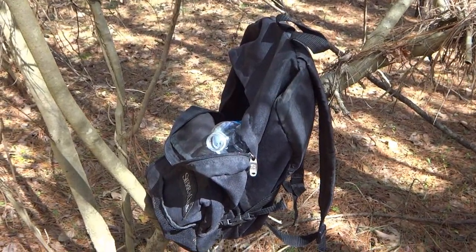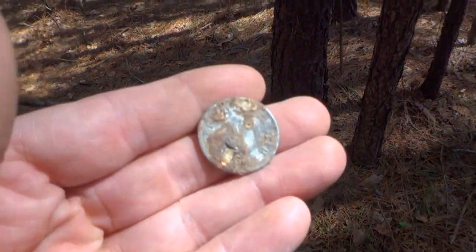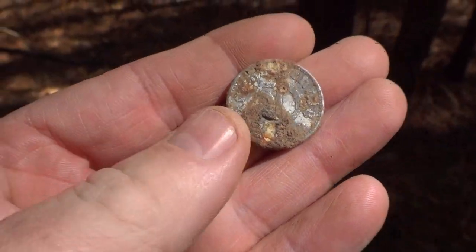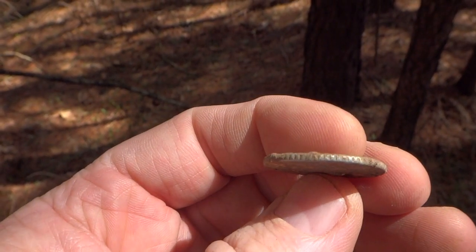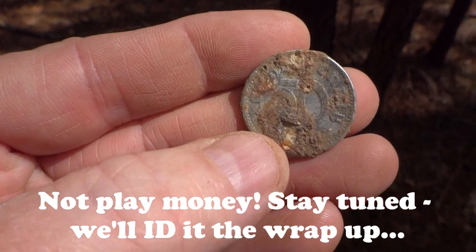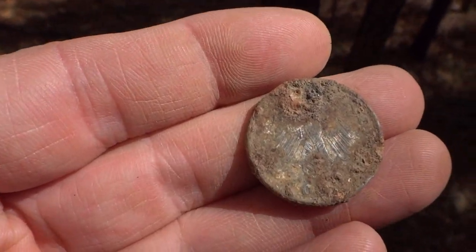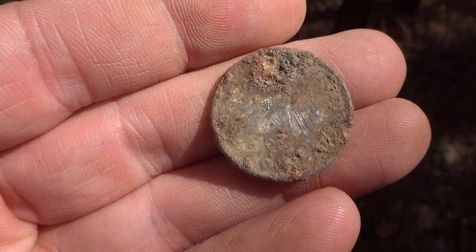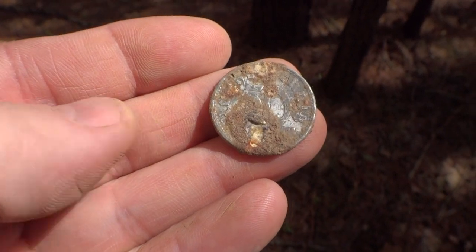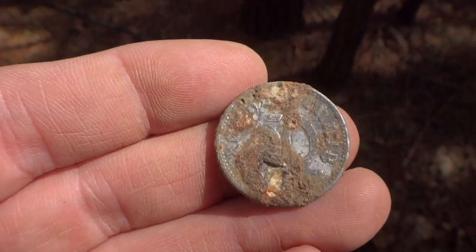Whenever I come out here in the woods I always bring my backpack and some water and a couple toothbrushes and things like that. I got done cleaning this up a little bit. It's definitely aluminum. It might look like silver, and it's definitely the size of a quarter. But you can see where the edge is a little bit reeded. I think it's play money. It might be an old token. Here's the backside - you can see what looks to be an eagle in the middle. I'm going to clean it up a little bit further, but I think it's just play money. It looks silver, but it's not - it's really light. Pretty cool either way. On to the next.